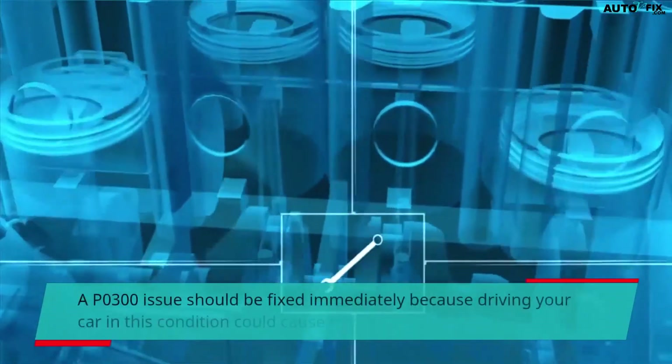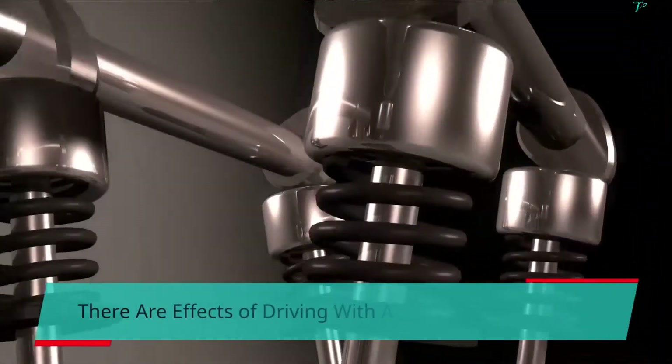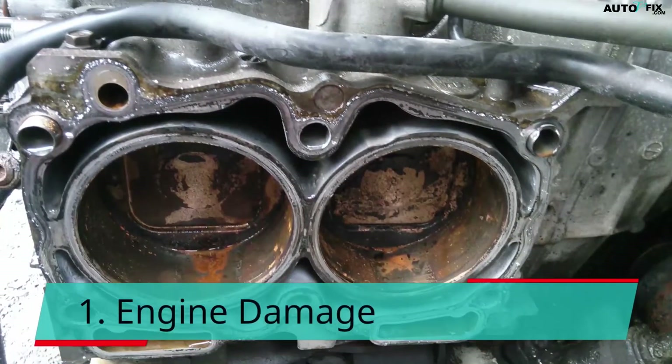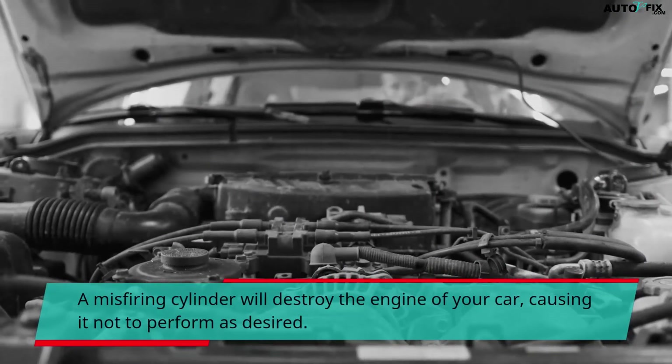A P0300 issue should be fixed immediately because driving your car in this condition could cause major damage to your engine. There are effects of driving with a misfiring cylinder. First, engine damage: a misfiring cylinder will destroy the engine of your car, causing it not to perform as desired.